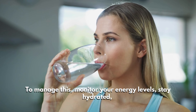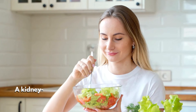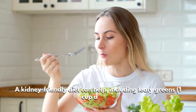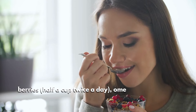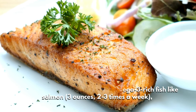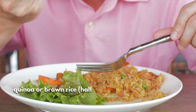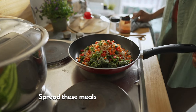Symptoms include persistent tiredness, shortness of breath, and difficulty concentrating. To manage this, monitor your energy levels, stay hydrated, and consult your doctor for a kidney function test if fatigue persists. A kidney-friendly diet can help, including leafy greens (one cup daily), berries (half a cup twice a day), omega-3 rich fish like salmon (three ounces two to three times a week), quinoa or brown rice (half a cup daily), and apples (one per day). Drink six to eight cups of water for optimal kidney function.